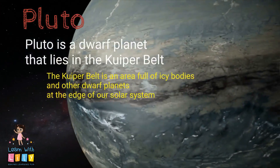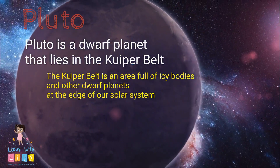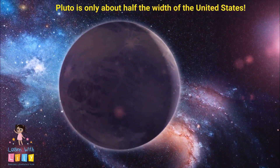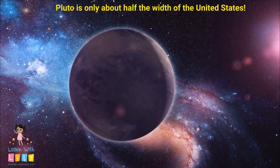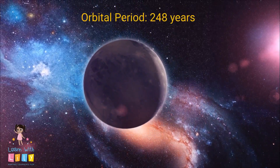Pluto is a dwarf planet that lies in the Kuiper Belt. This is an area full of millions of icy bodies and other dwarf planets at the edge of our solar system. Did you know that Pluto is only about half the width of the United States? That's pretty small compared to all the other planets, isn't it?